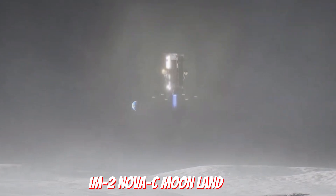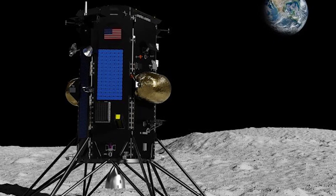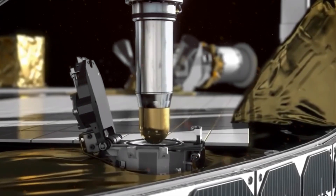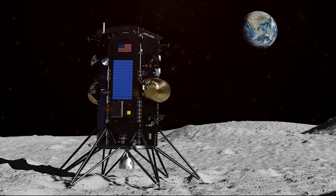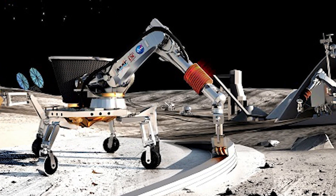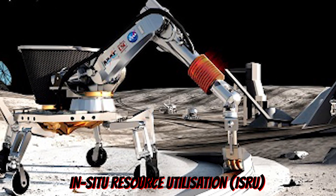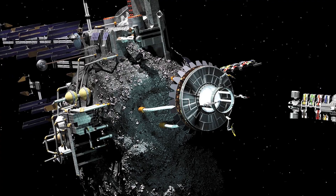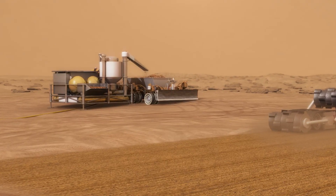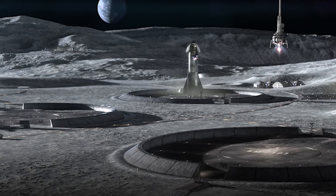Finally, the IM-2 Nova-C Moonlander's primary payload is a pair of NASA instruments designed to drill into the lunar surface and analyze the regolith for volatiles. Also known as Prime-1, the mission will be NASA's first serious exploration of in-situ resource utilization, or ISRU, on the Moon. The mission is a microcosm of the future of space utilization, which may focus heavily on ISRU and refueling to extend the capabilities of chemically powered rockets and spacecraft.